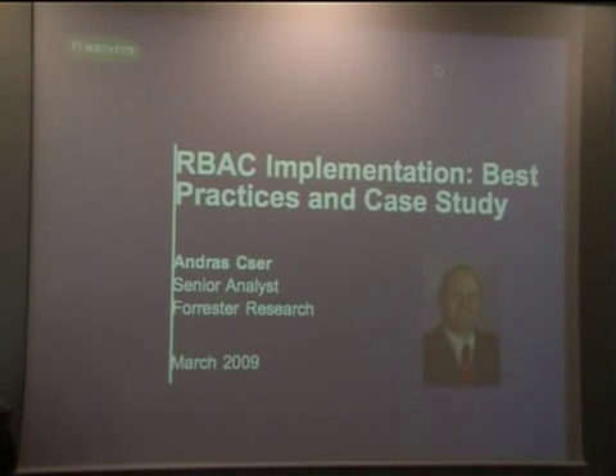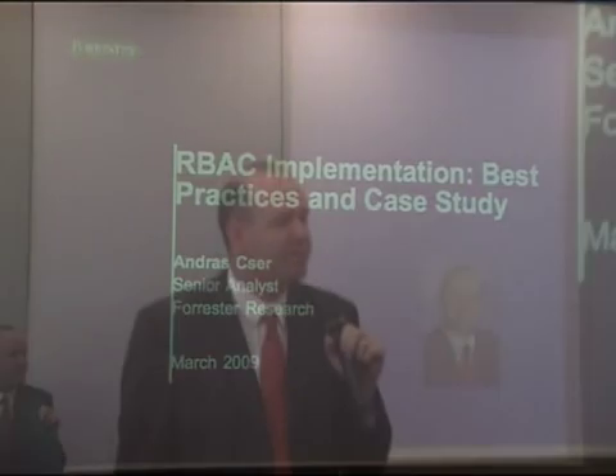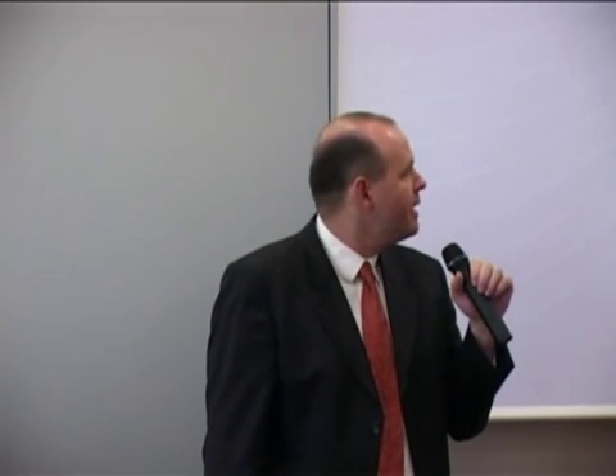My name is Andras Chair. I'm originally from Hungary, Europe, but I now live near Boston, the U.S. I look at identity and access management technologies — specifically enterprise role management, how you can create roles for enterprises, user account provisioning, and web single sign-on.